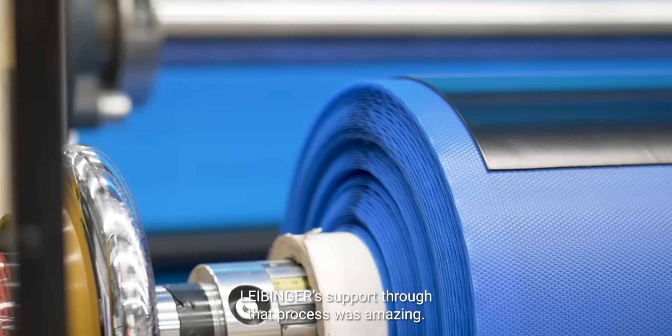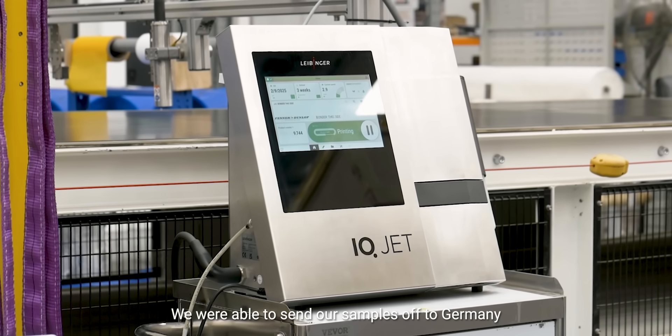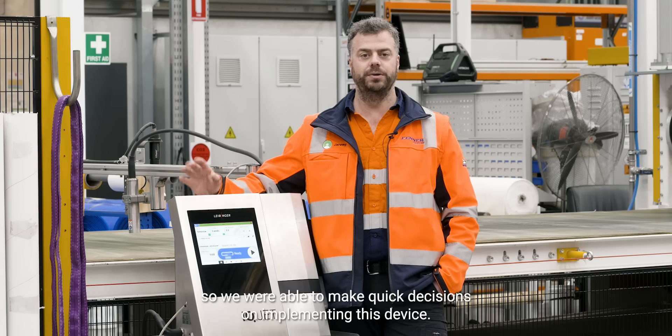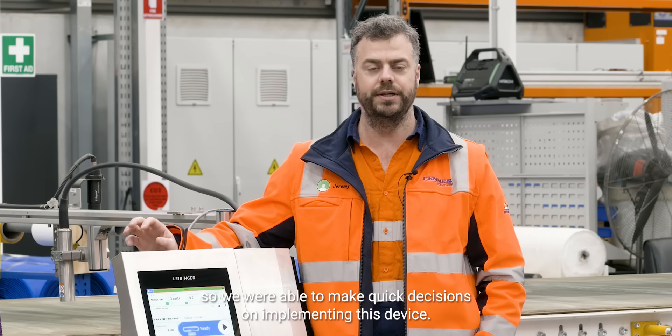Leibinger's support through that process was amazing. We were able to send our samples off to Germany and get some results turned around for us in two weeks. So we were able to make quick decisions on implementing this device.